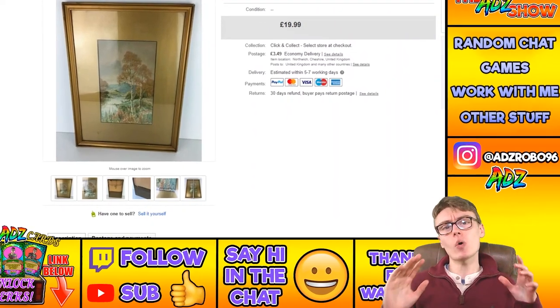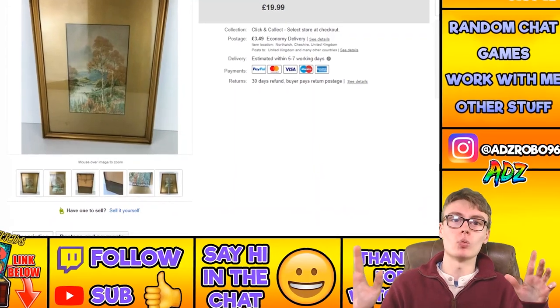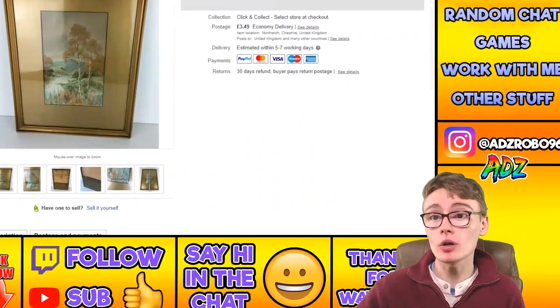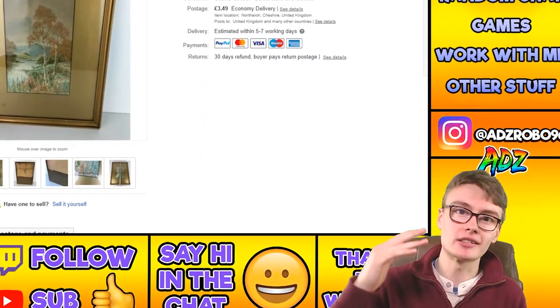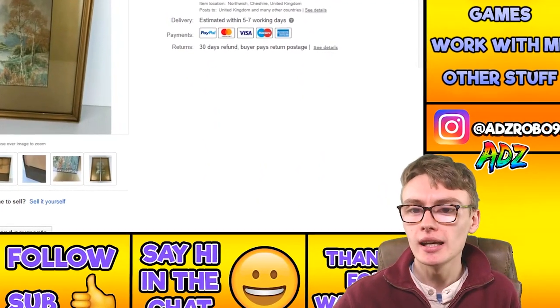I've been selling quite a few paintings recently. I don't know why people are buying paintings at the moment, but they seem to be going quite a lot. I've sold a couple on other sales updates, a couple here, and possibly another one not even shared yet.